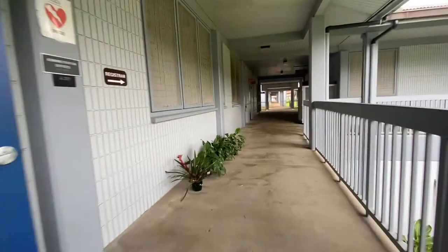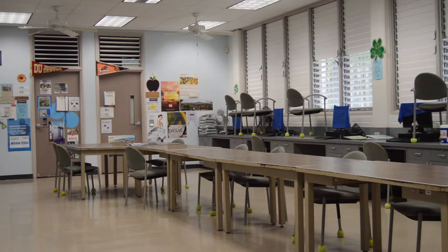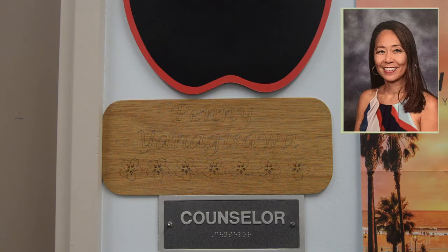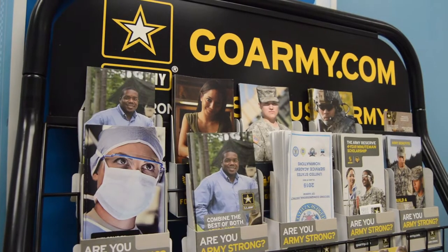Down the hall from the main office, we have GRAC, which stands for Guidance Resource Activity Center, and this is where all of the counselors' offices are. So no matter what academy you are a part of, your counselor is here. They also have college presentations, military recruiters, and lots of information about college and careers here.